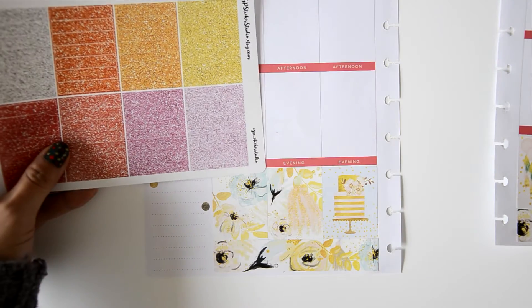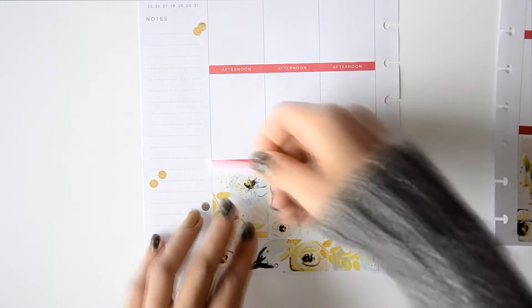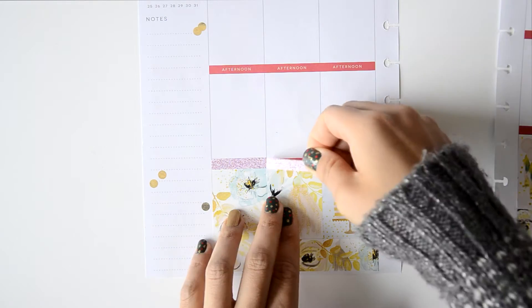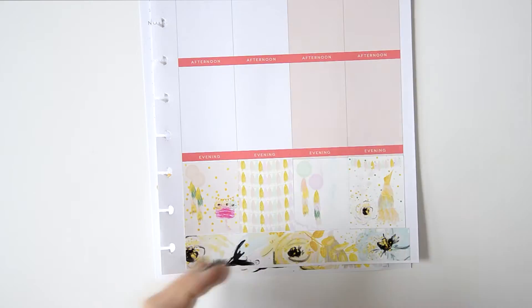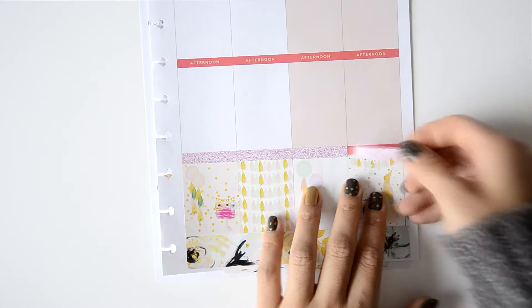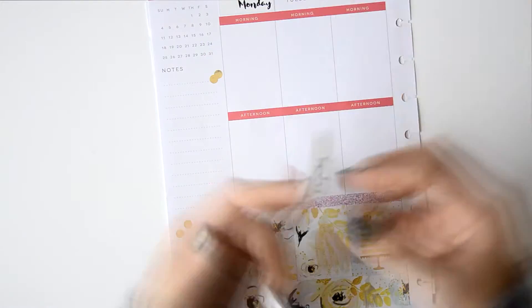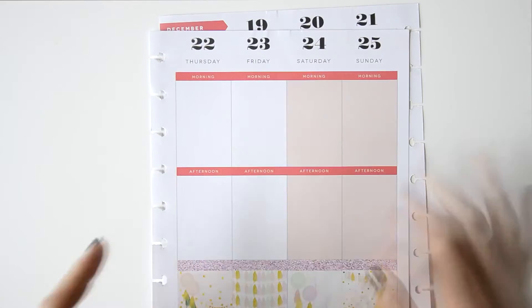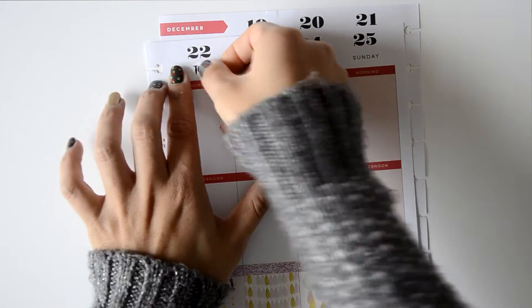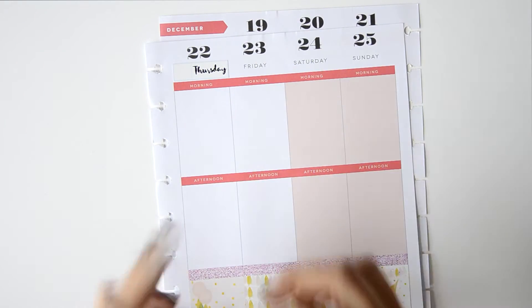After placing all the full boxes, I start placing some glitter headers. These didn't come with the kit but are also from GP Sticker Studio, to match the same paper. I have some from Paper Pretty on Paper Co., but those are glossy — these ones are vinyl matte, so I prefer them to match the kit.